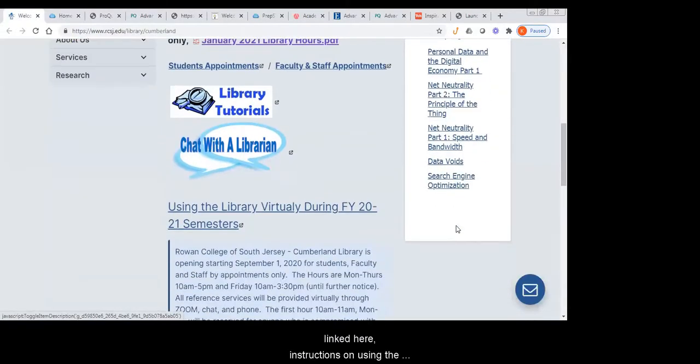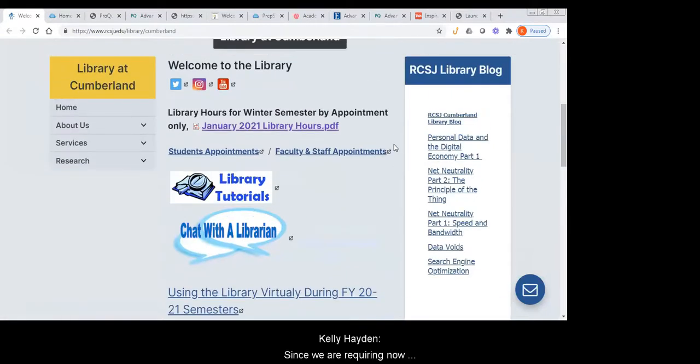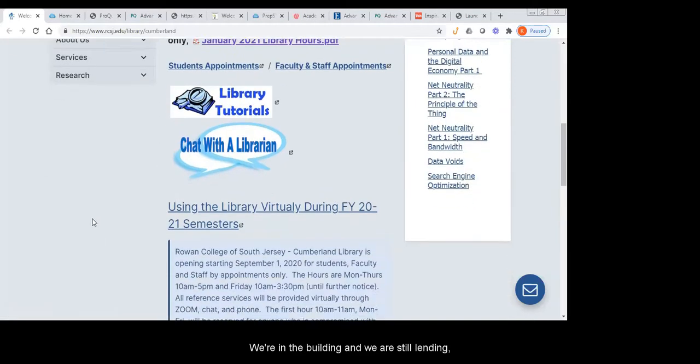We also have linked here instructions on using the library virtually. Since we are requiring now that anybody who'd like to come into the library makes an appointment, we have appointment forms up here. We are in the building and we are still lending books, DVDs, and other things we would normally lend, but we are currently pulling everything off the shelves for users. We require the wearing of masks and social distancing.